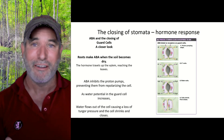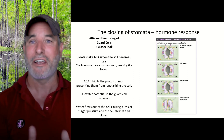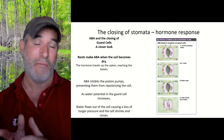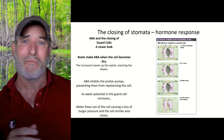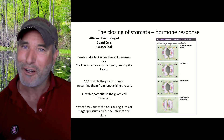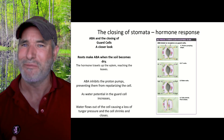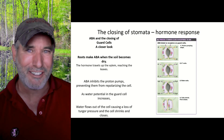So there you have it. That's how the guard cells can open or close in response to both light or drying, or even at night too. Well, that was a shorter lecture than I've been doing. I hope you enjoyed that and enjoyed learning about these guard cells, because they're pretty cool. This has been another episode of Tom Kennedy Science.